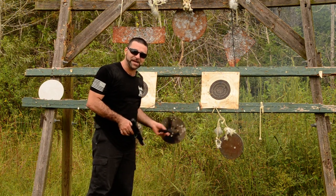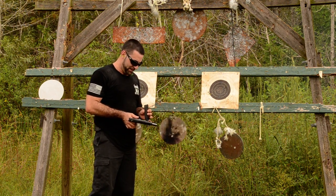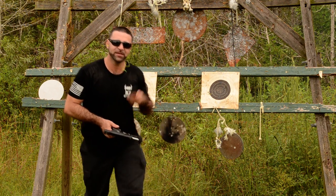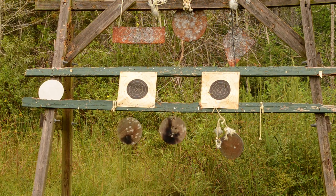You guys can pick these up if your state allows them at ClarksCustomCartridges.com. They're pretty cool, a lot of fun. Thanks guys — check out www.FloridaGunClassifieds.com. We're going to be posting more of these videos.